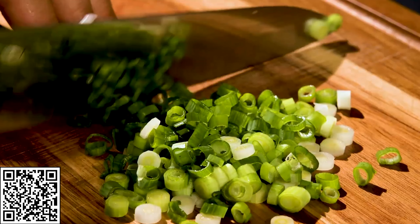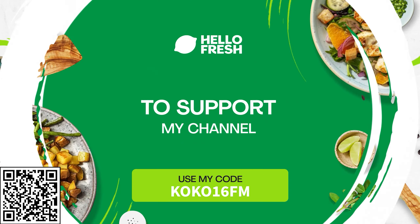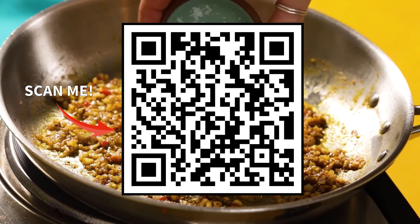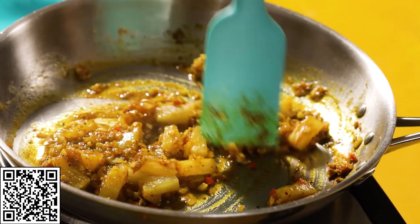But enough about me — what are you waiting for? Click the link in the description below and use my code COCO16FM or scan the QR code and get 16 free meals plus free dessert for life while your subscription is active.